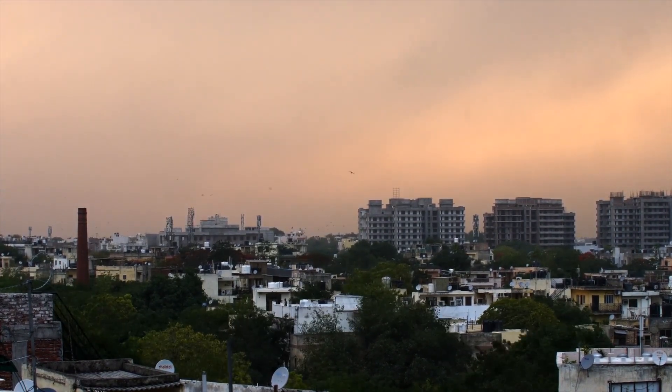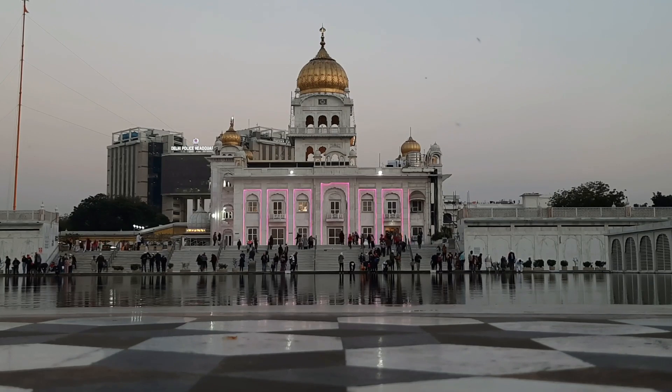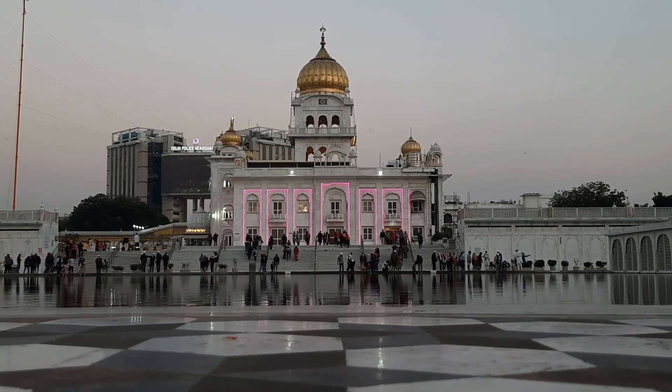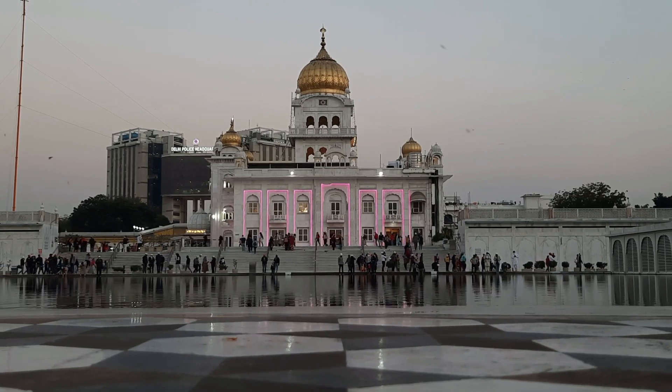Red Fort, built in 1638. The Red Fort is a UNESCO World Heritage Site and a symbol of India's rich history. It served as the residence of the Mughal Emperors for over 200 years, and is known for its impressive architecture and intricate carvings.